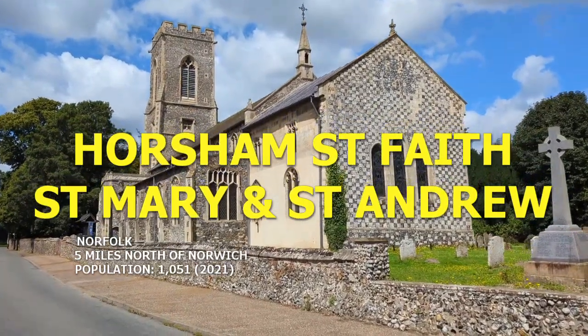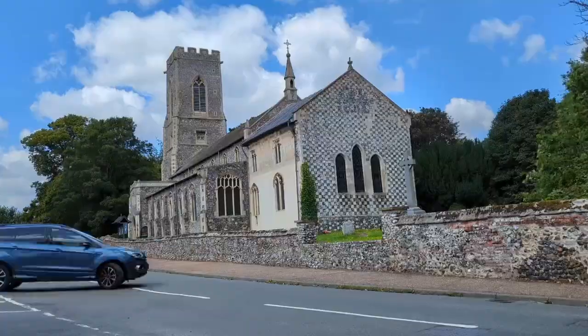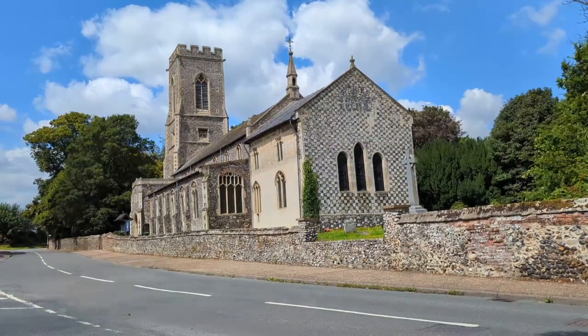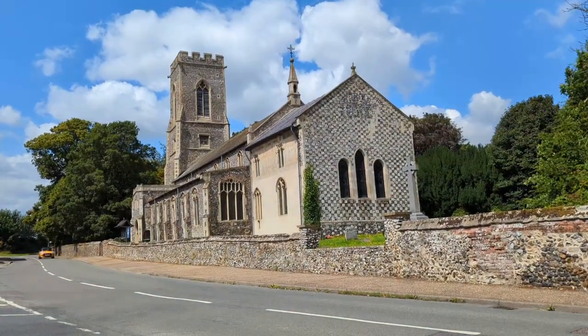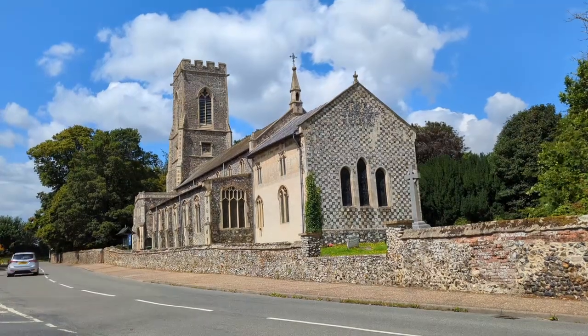Following my visit to the fantastic Medieval Parish Church in the Suffolk village of Woolpit last month, the very next day on that trip I visited another bucket list church for me, in the village of Horsham St Faith, five miles north of Norwich.